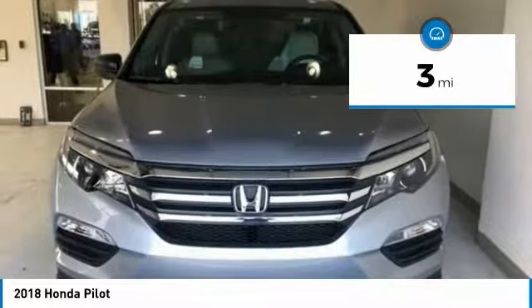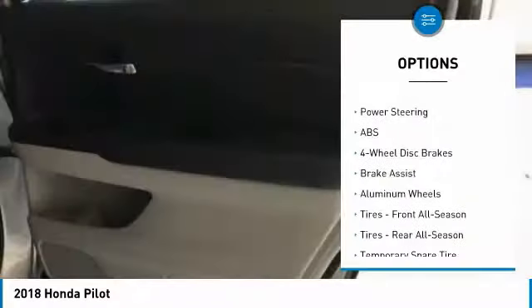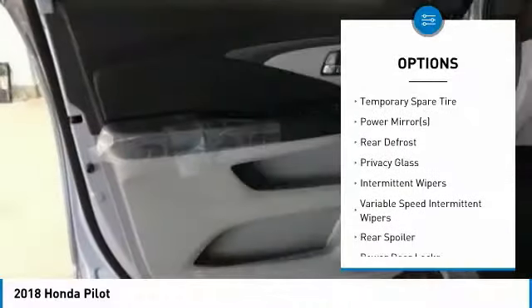This vehicle has less than 100 miles. Here are some of this vehicle's great options: stability control, traction control, steering wheel audio controls, keyless entry, and anti-lock braking system.